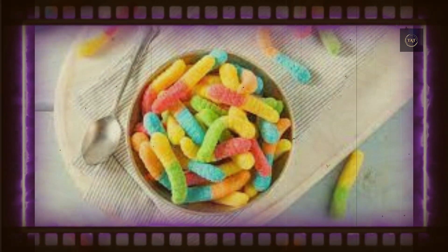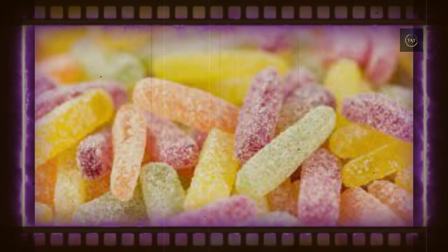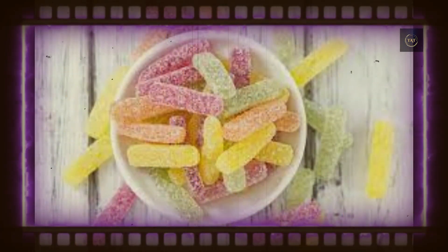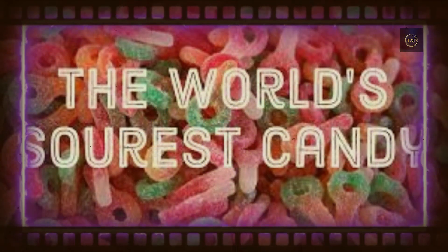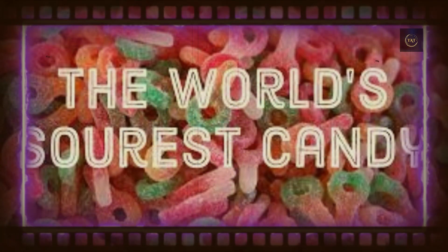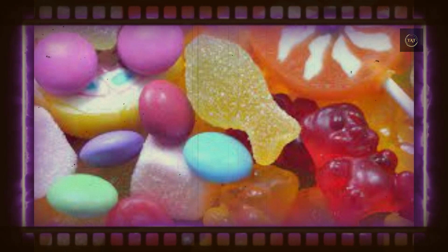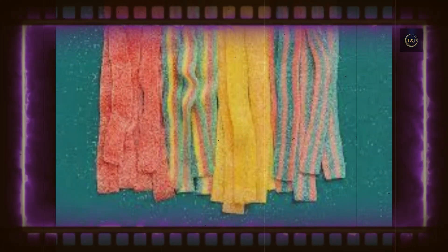There is one more ingredient that's essential to your sour candy binge, and you won't find it listed on the back of the box. Saliva plays an important role in the puckering feeling that overwhelms your senses. When an acid combines with saliva, the acid releases hydrogen ions, which our tongue flags as sour. That's why holding a sour candy on your tongue, prolonging the chemical reaction, can increase its perceived intensity.